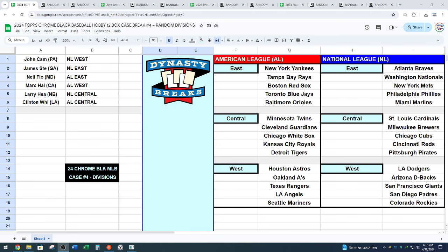NL West — John Cam. Jamie from Georgia has NL East. Neil has AL East with his heavy flow. Mark has AL West. Larry from Canada has NL Central. And Clinton has AL Central.